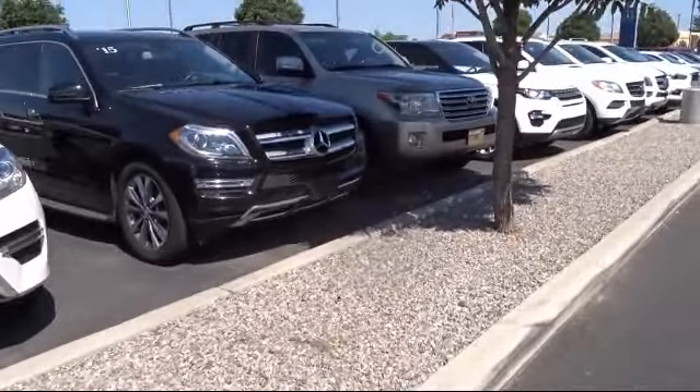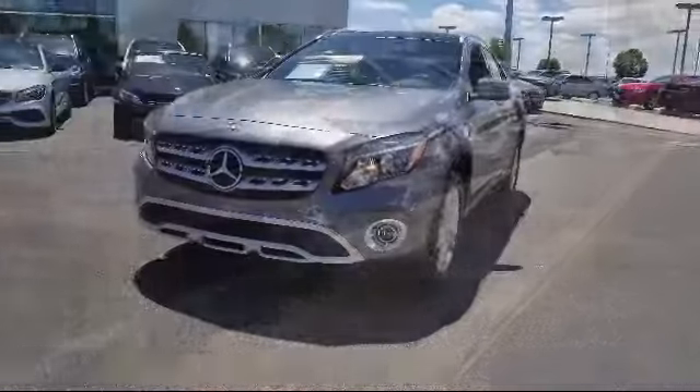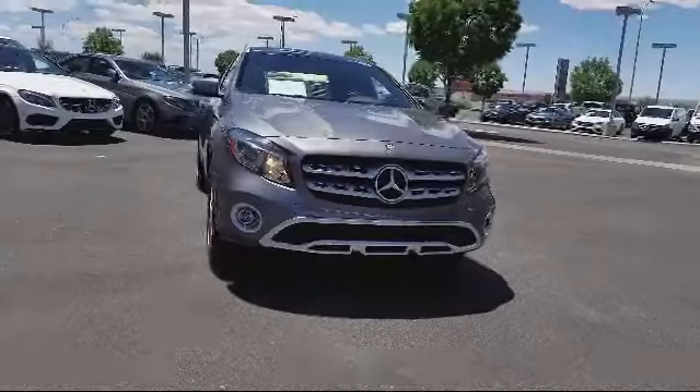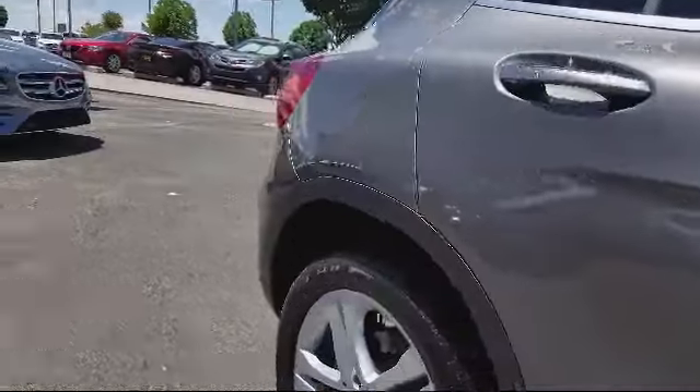Here's a look at another one of our pre-owned vehicles from our great selection. It comes equipped with a premium audio system, roof rack, Sirius XM satellite radio, heated front seats, keyless entry, rain-sensitive windshield wipers, and a premium package with all the right options.